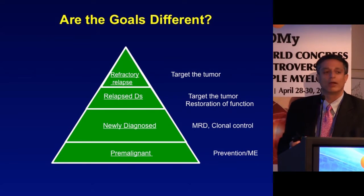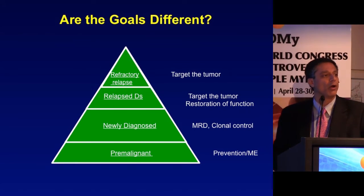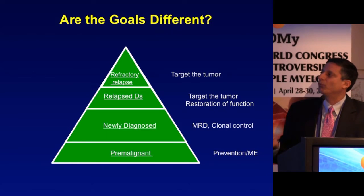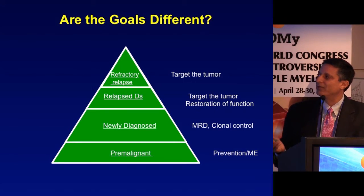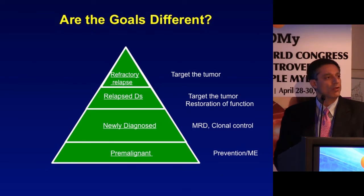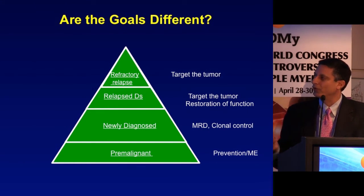The goals of antibody therapy are dependent on where you are in a patient's disease course. In refractory relapse, you really just want to get a PR — reduce the burden of myeloma to improve progression-free and overall survival. In relapsed disease, you want to target the tumor but also allow restoration of normal immune function. The role of an antibody may be different depending on the treatment situation.